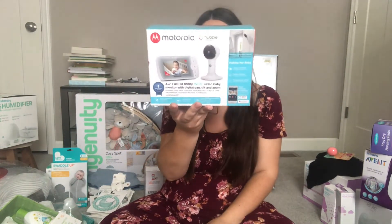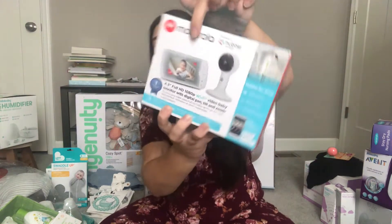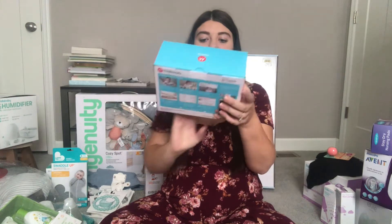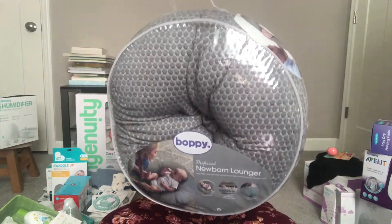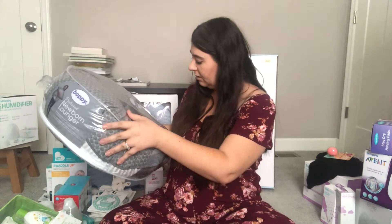Next is the baby monitor. I had the hardest time selecting one — I didn't really want anything with Wi-Fi, but this one does have it. I wanted one that came with its own little device so I don't have to rely on my phone, though you can still download the app too. If you have better recommendations, let me know. Last in the sleep/lounge category is the Boppy Newborn Lounger — it props them up a bit so they can interact with you. Not for sleeping, just a lounger.